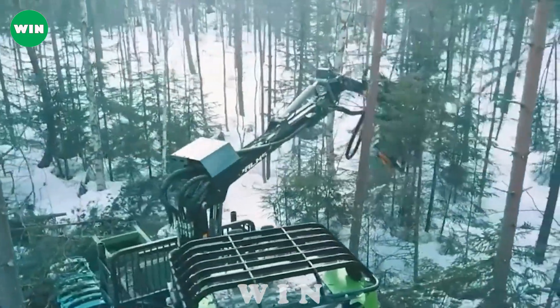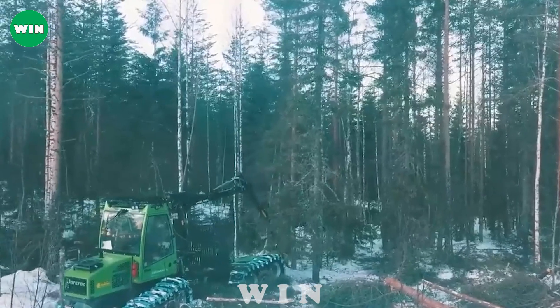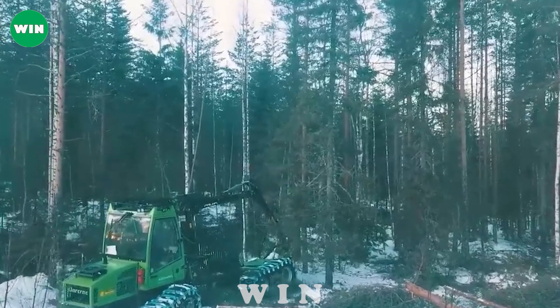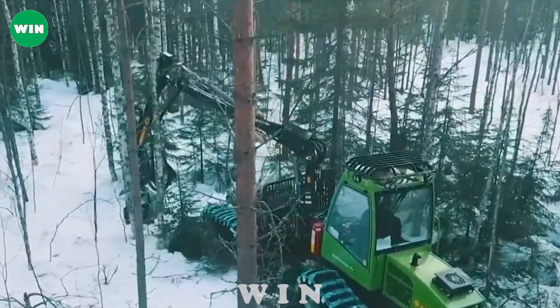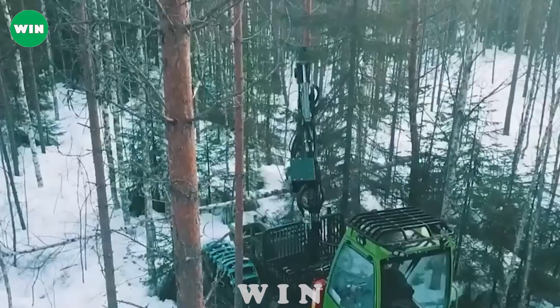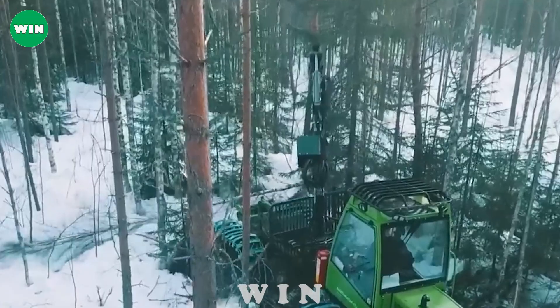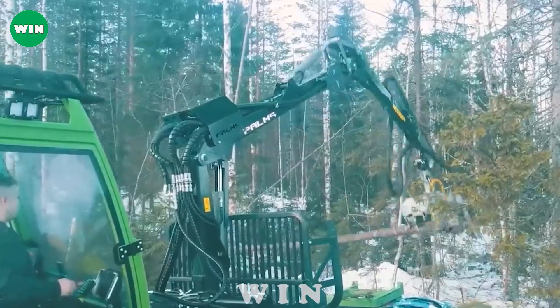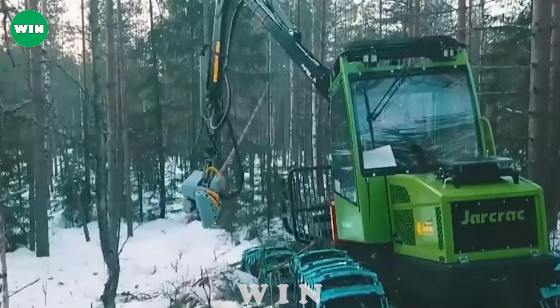In Finland, the harsh cold of winter covers the forest canopy, and here the Keto forest harvester is at work. The Keto forest logging machine is a cutting and logging machine for wood or timber. With its sharp teeth and flexible arm, it can move through tight spaces and quickly cut and collect wood.